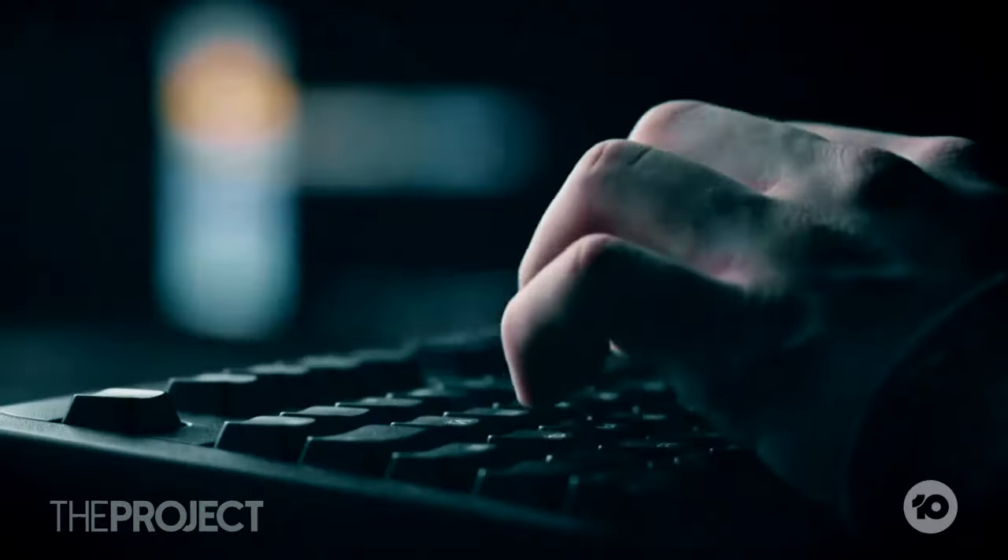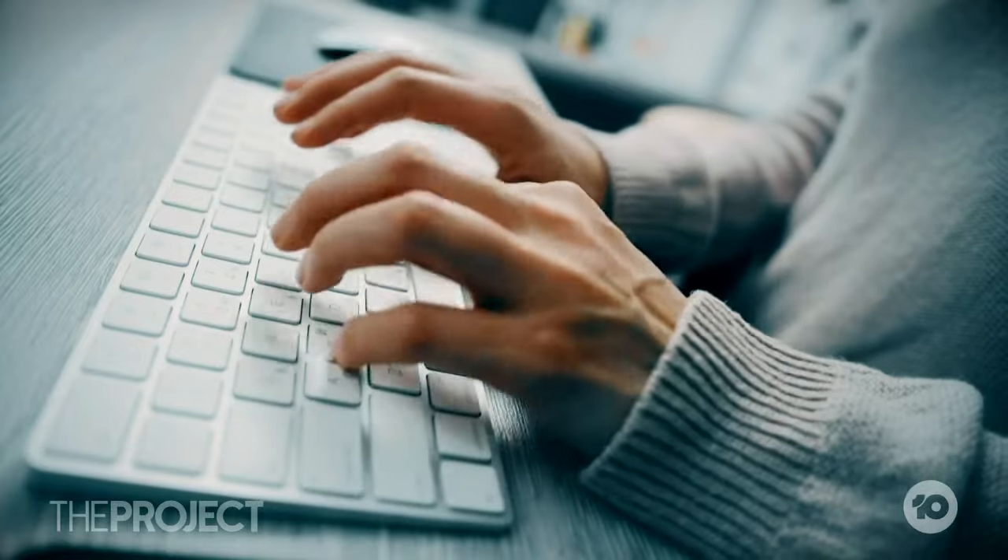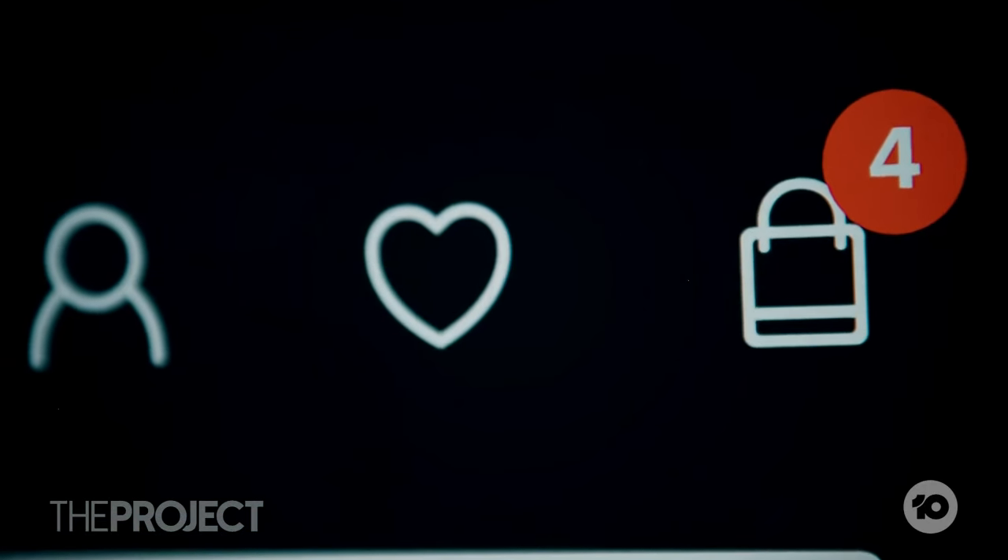Experts are urging us to switch things up before it's too late. We've got to develop a whole lot of new habits. Introducing multi-factor authentication — no businesses want to do that, they don't really want to make it harder for people to buy. I'd suggest most people use a password manager. I think now, after hearing this, I'm definitely going to be switching it up left, right and centre.